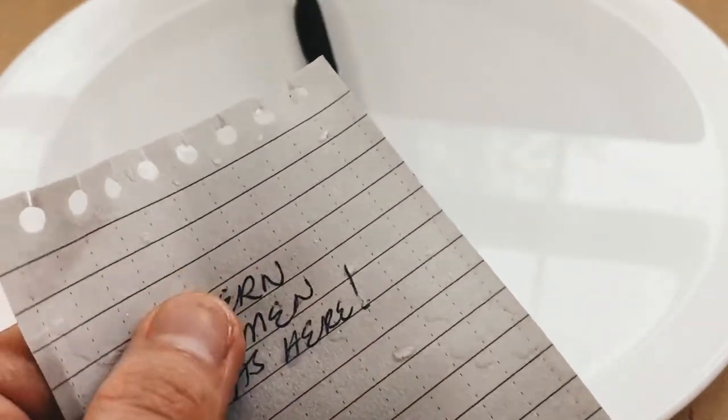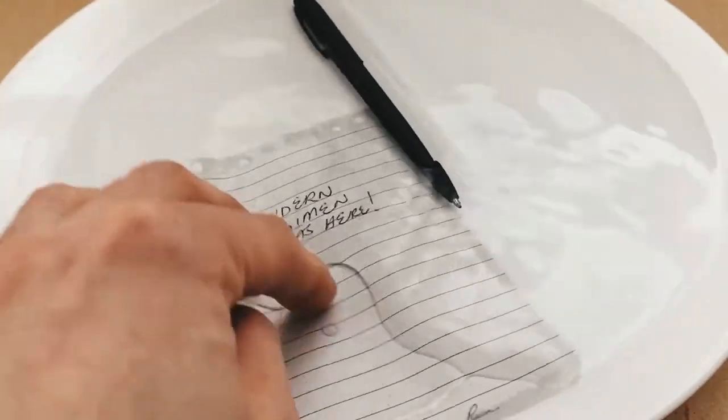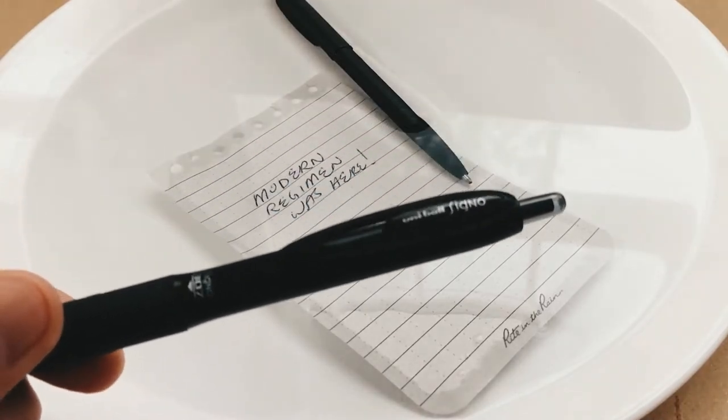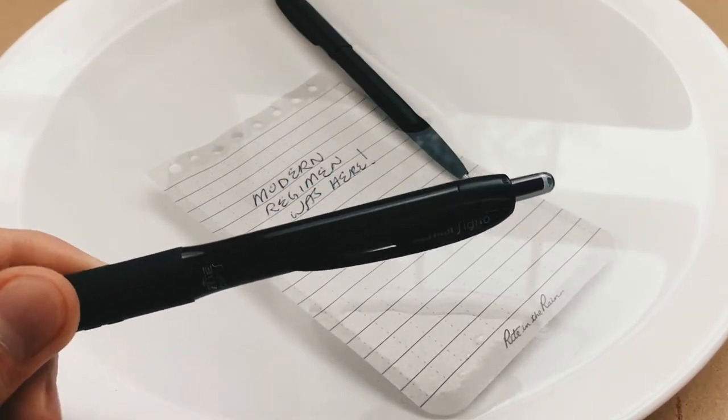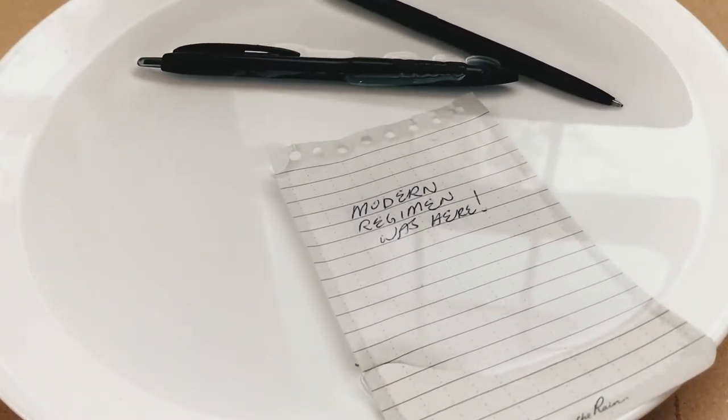Unless, of course, you are an astronaut. Now some of you watching might be asking what the big deal is, but when you see how this regular household pen writes in wet conditions — in this case underwater — you'll appreciate how admirable the Fisher Space Pen really is.